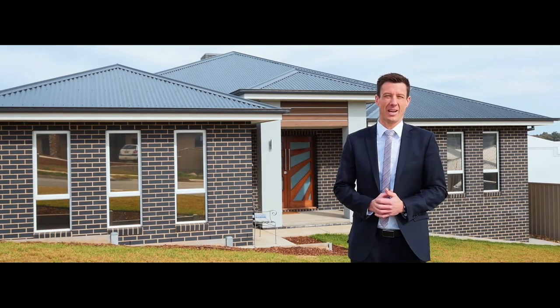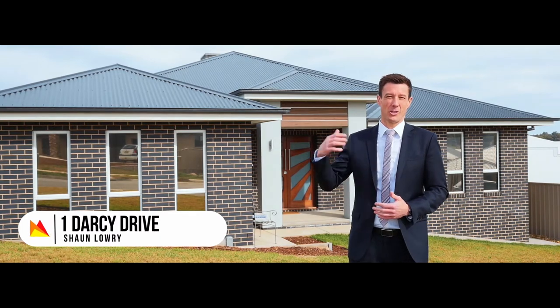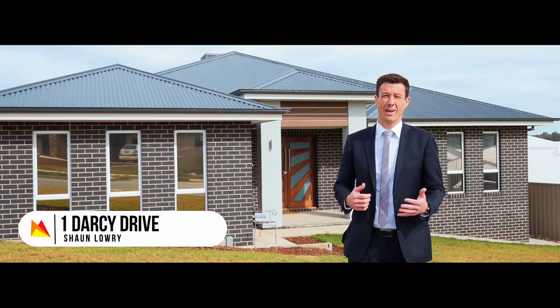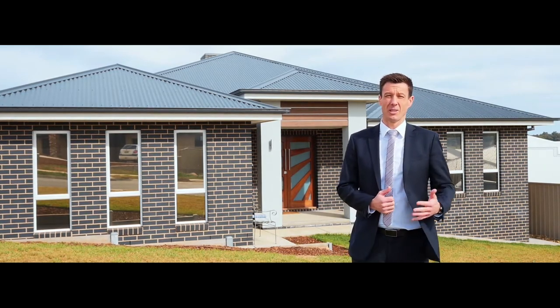I'm Sean Lowry from Fitzpatrick's Real Estate and welcome to this new listing at 1 Darcy Drive in Barooma, just across the road from Explorer Park. 215 square metres of living and lovely big double bedrooms. Let's take a look.